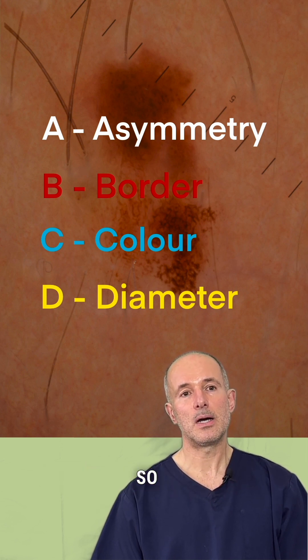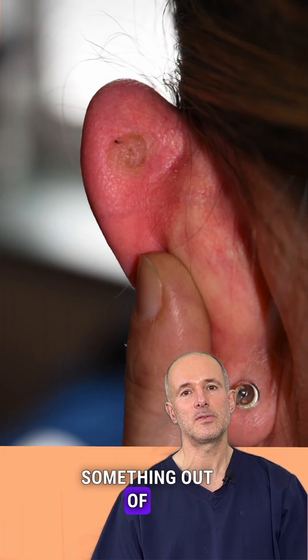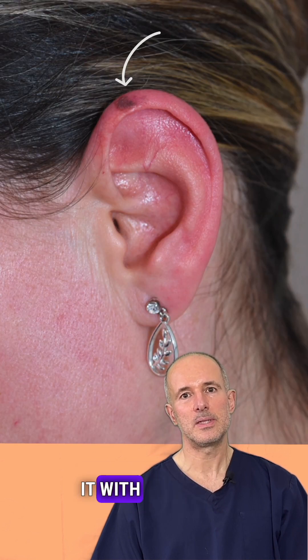I hope you liked this case and learned something from it. If you think it's helpful and it can save a life, please share it with others. Thank you for watching. Bye for now.